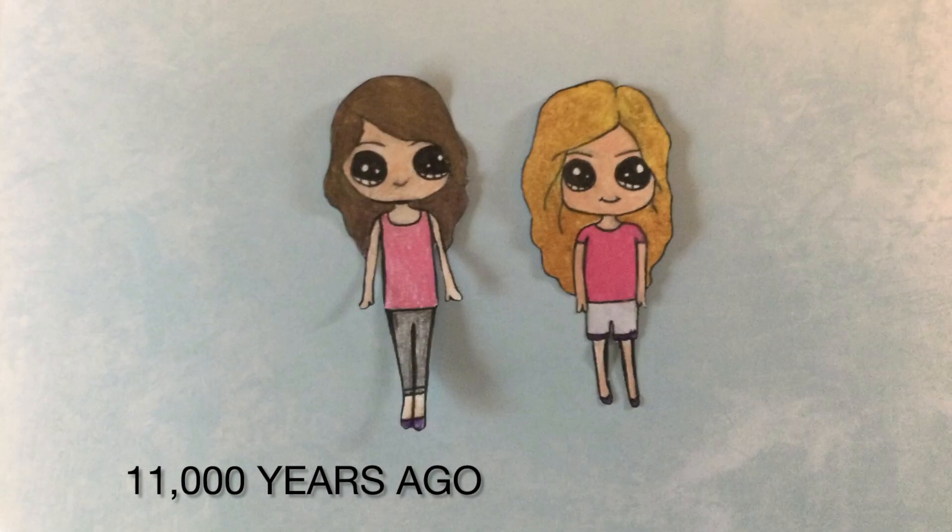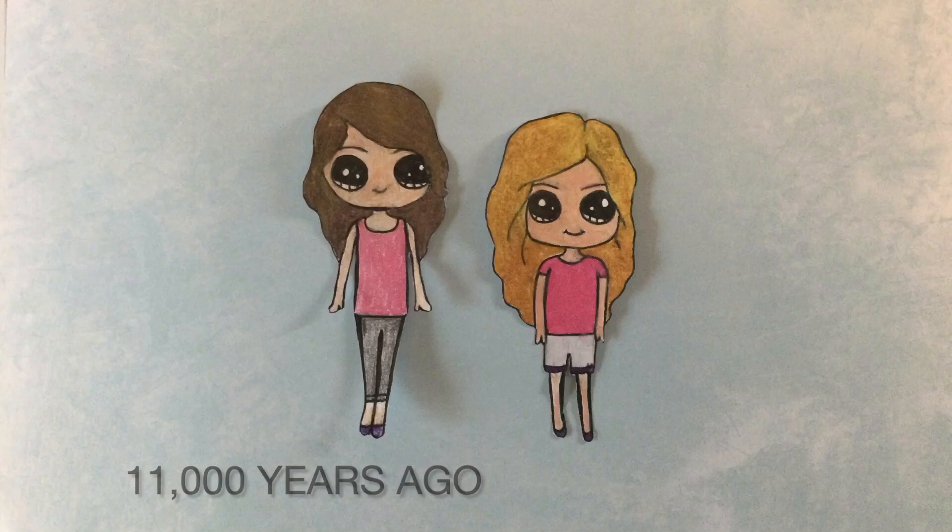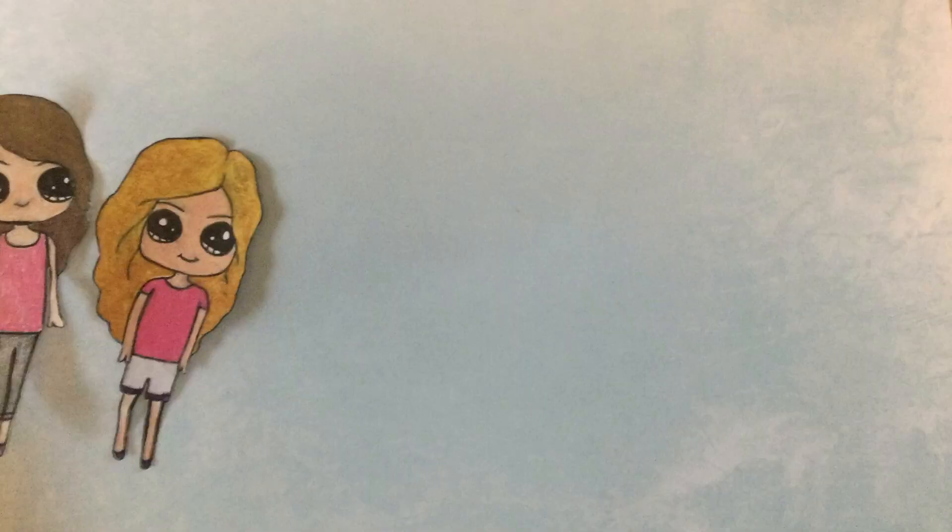During the last ice age, around 30,000 years ago, it was much colder. 11,000 years ago, it started to warm up and dissolved the gypsum, which then settled into Lake Otero.